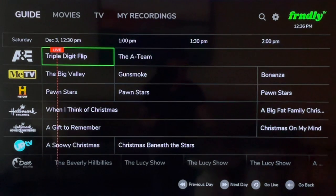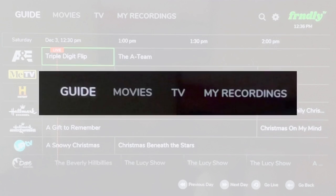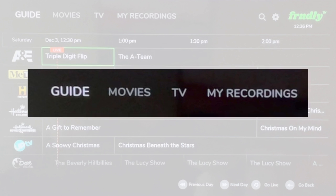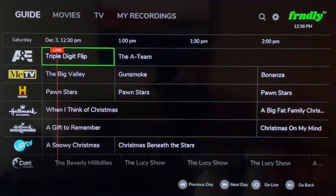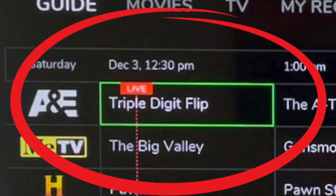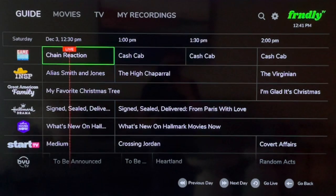When you sign in for the first time, and every time after that, the Friendly TV live guide is going to show up first. At the top of the screen you see Movies, TV, and My Recordings — I'll talk about all that later. As for the live guide, you see network logos and two hours of programming on the screen at any given time. Notice the word 'live' and a line that goes right down the guide — that indicates where you would join a program in progress.